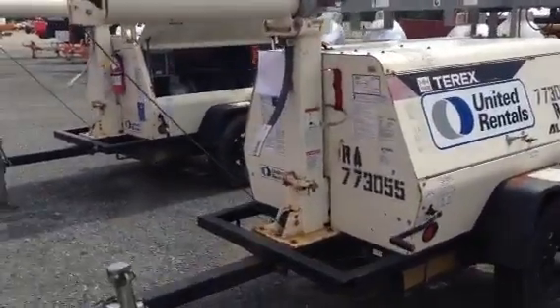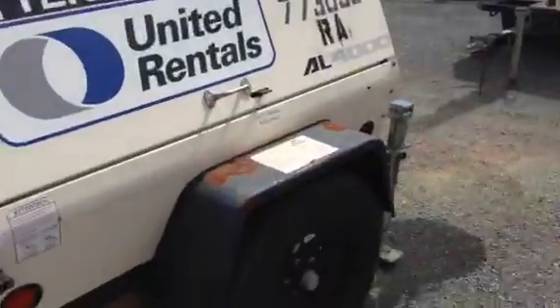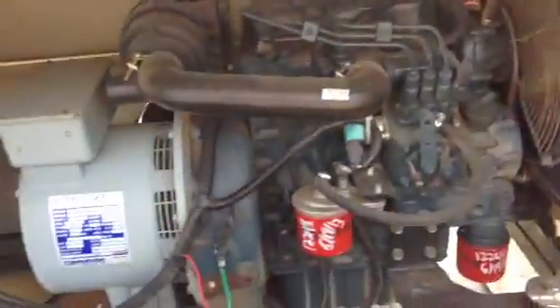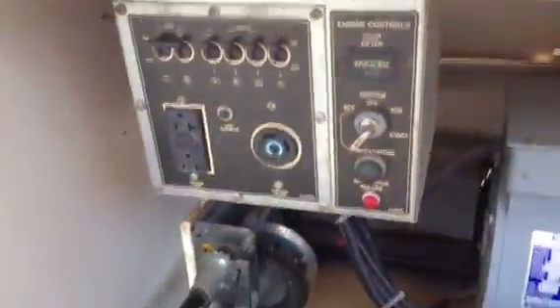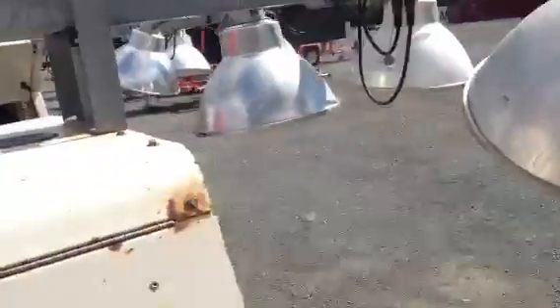I'm doing a video demonstration and inspection of an AL-4000 Terex light plant. It runs perfectly, it operates perfectly. It's got good service to this power back to boot a diesel engine.